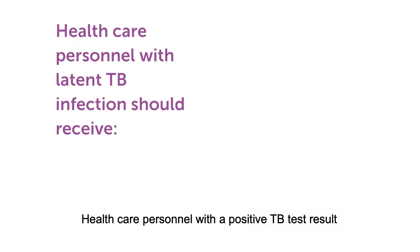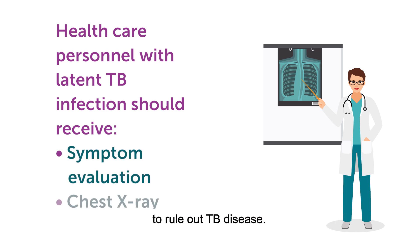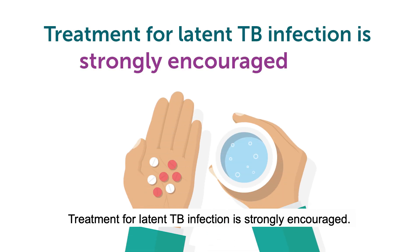Health care personnel with a positive TB test result should receive a symptom evaluation and chest x-ray to rule out TB disease. Treatment for latent TB infection is strongly encouraged.